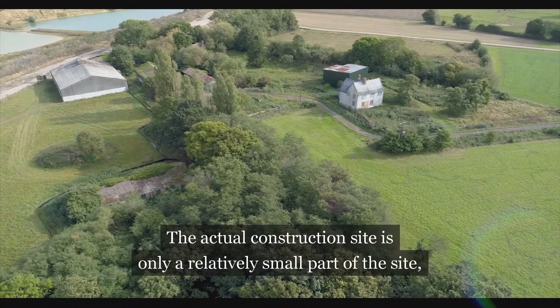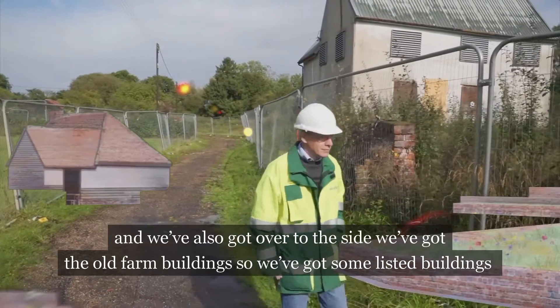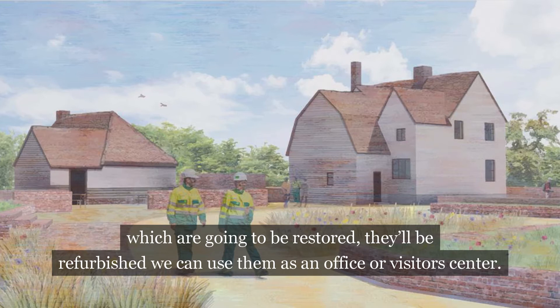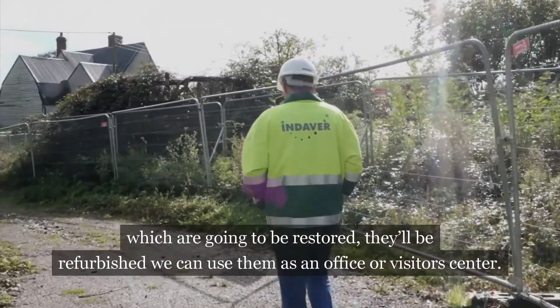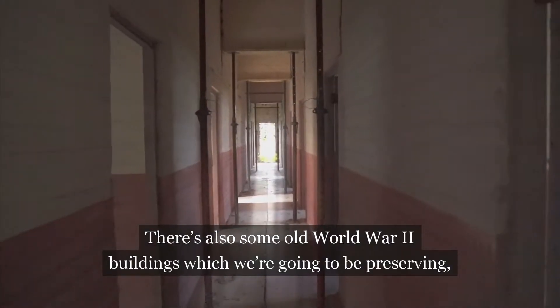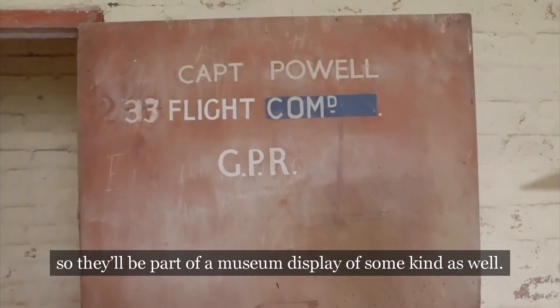The actual construction site is only a relatively small part of the site. Over to the side we've got the old farm buildings — some listed buildings which have got to be restored and refurbished so we can use them as an office or visitor centre. There's also some old World War II buildings which we're going to be preserving, so they'll be part of a museum display of some kind as well.